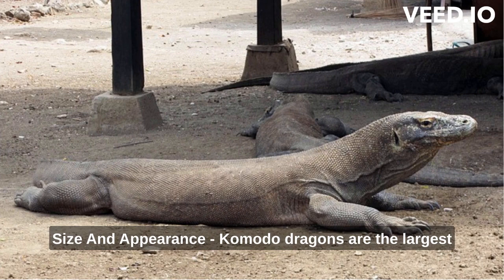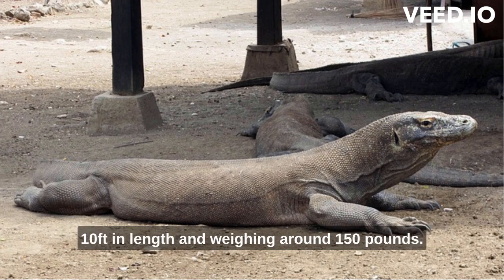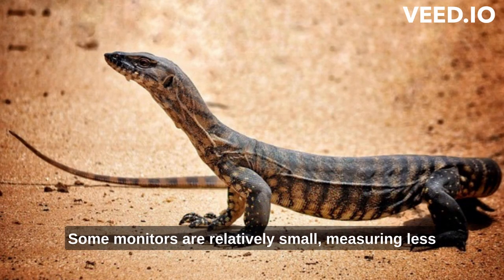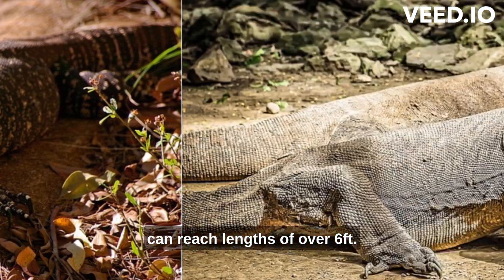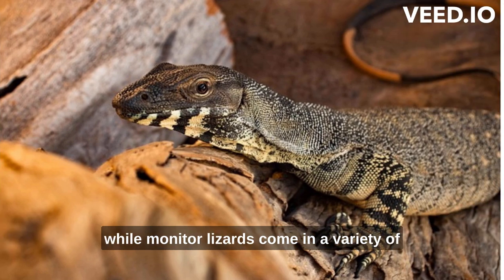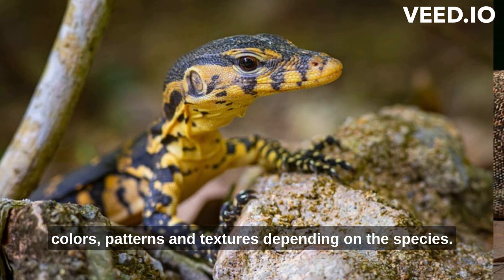Komodo dragons are the largest lizards on Earth, capable of growing up to 10 feet in length and weighing around 150 pounds. Monitor lizards, while still sizable, exhibit considerable size variation among species. Some monitors are relatively small, measuring less than a foot in length, while others can reach lengths of over 6 feet. In terms of appearance, Komodo dragons have rough, scaly skin, often gray or brown in color, while monitor lizards come in a variety of colors, patterns, and textures depending on the species.